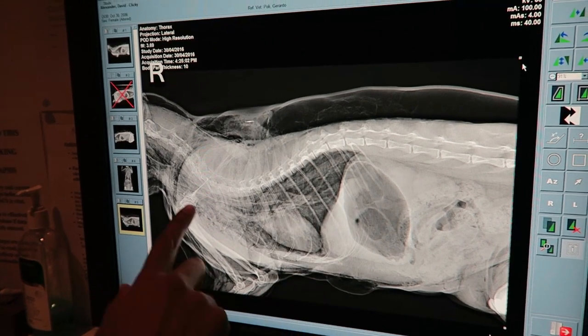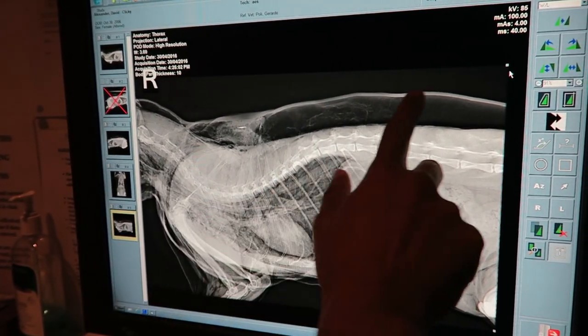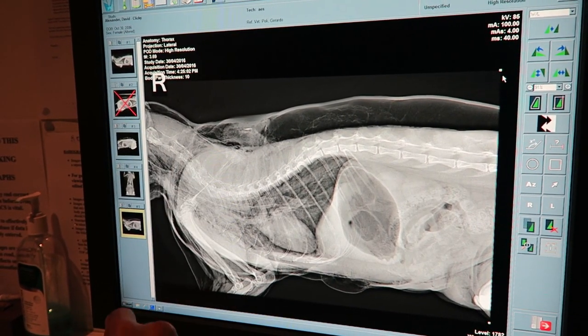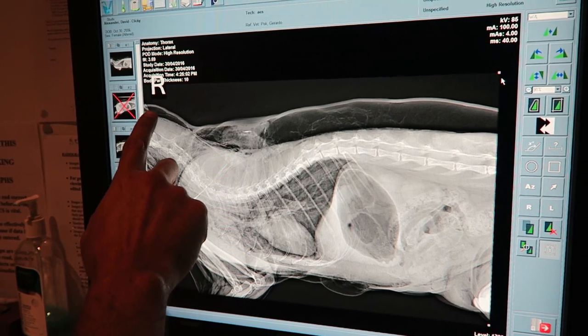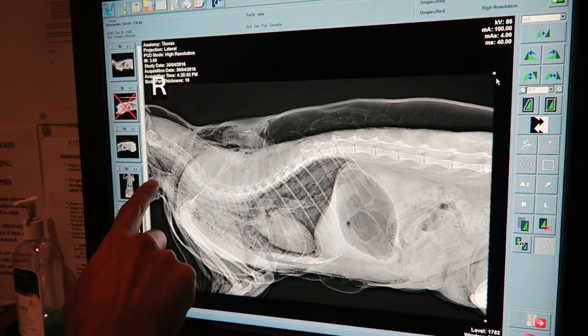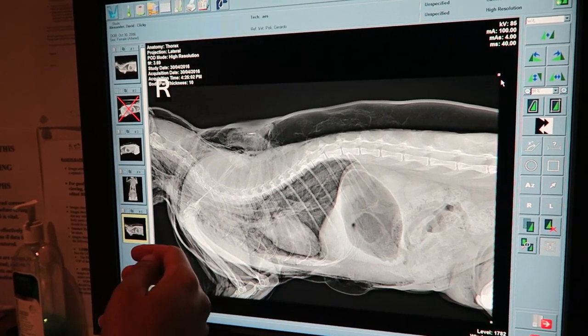This is a side view x-ray of Clicky's chest. We have her chest, her heart, her trachea, her skin along the top, and the tissues underneath. All this dark gray area is air or gas — what we think is going on is that there is a tear somewhere in her trachea, and this is leaking air into her neck.